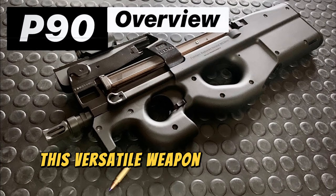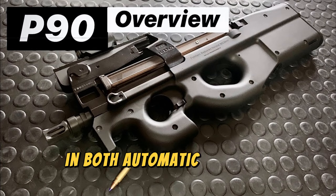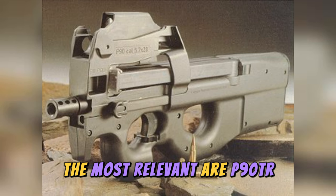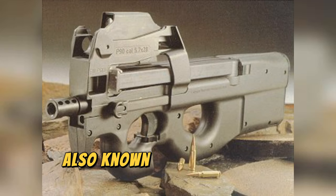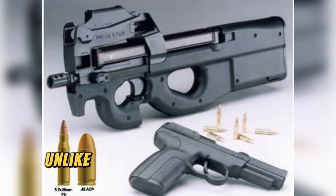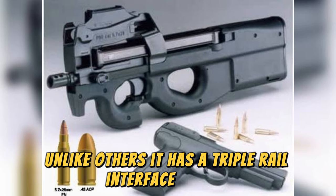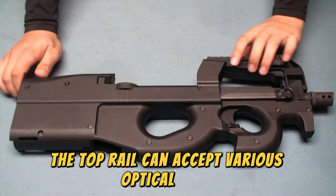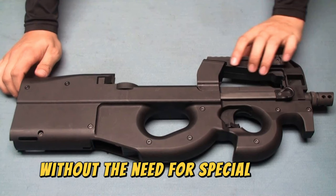This versatile weapon has various variants in both automatic and semi-automatic modes. The P90TR, also known as Flat Top, was introduced in early 2000. Unlike others, it has a triple rail interface system for mounting various accessories. The top rail can accept various optical sights without the need for special tools.